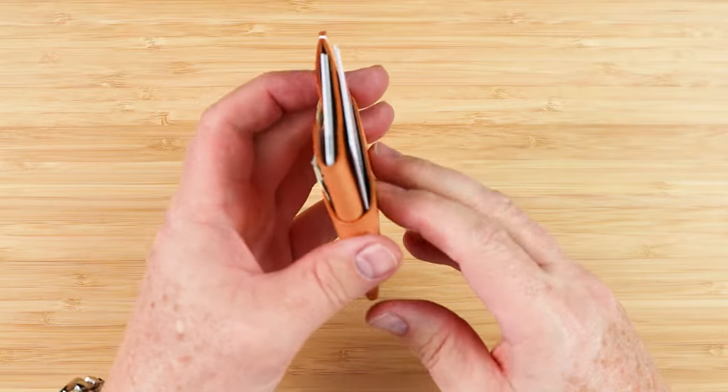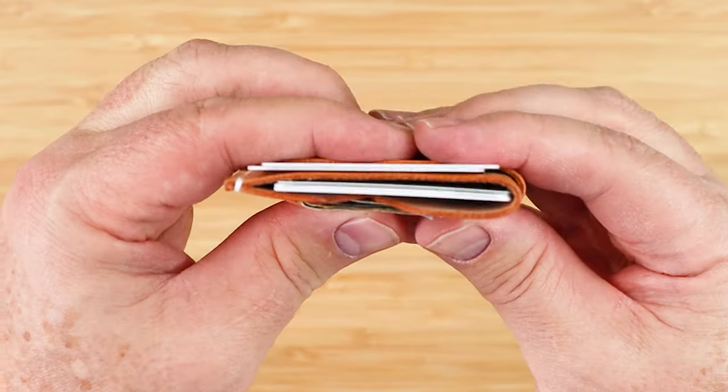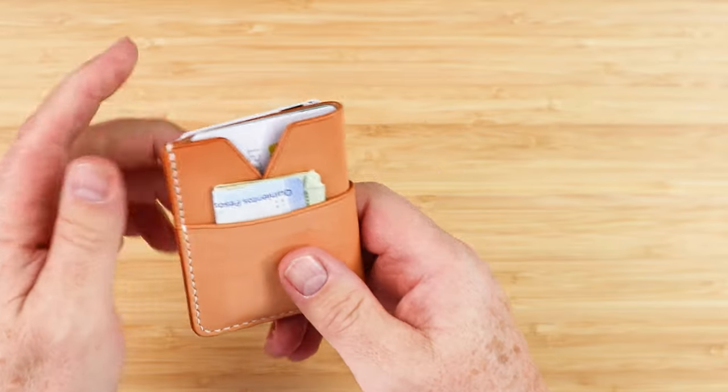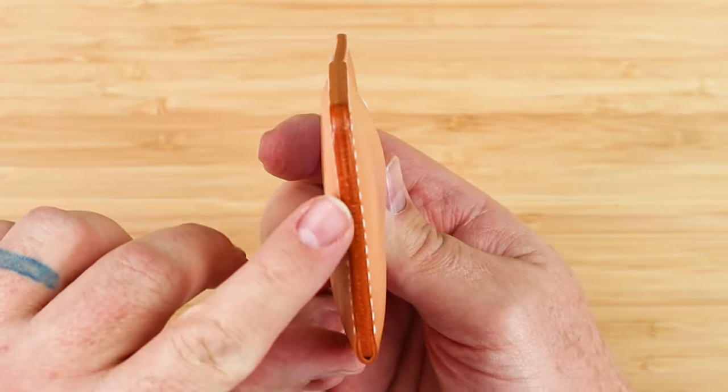With five cards and two slips of cash in here, it does get to about half an inch. But this will mold to your body over time. The company makes no recommendations on cards or cash, but due to the quality of the leather, this will stretch to accommodate.